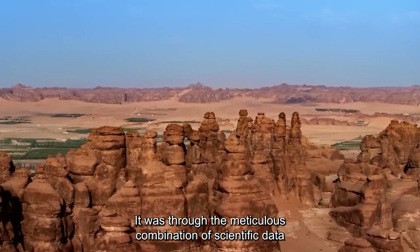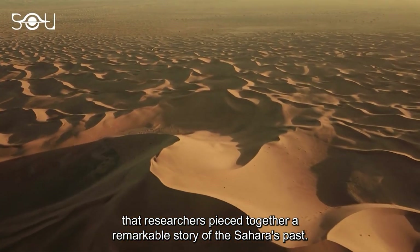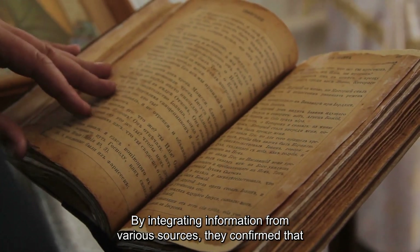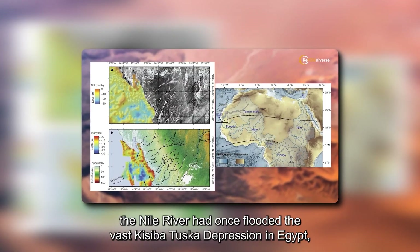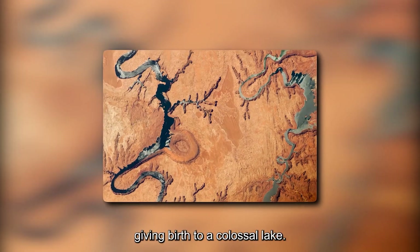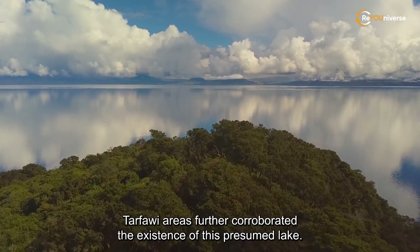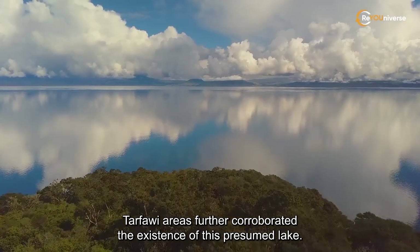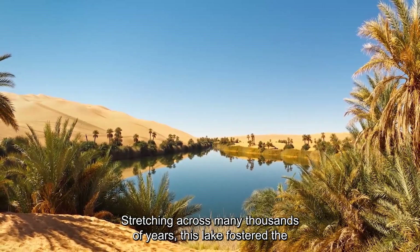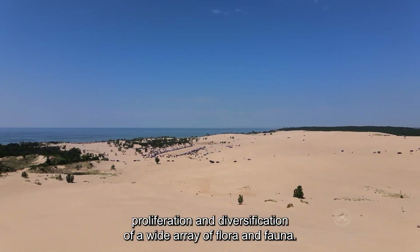It was through the meticulous combination of scientific data that researchers pieced together a remarkable story of the Sahara's past. By integrating information from various sources, they confirmed that the Nile River had once flooded the vast Kisiba-Tuska depression in Egypt, giving birth to a colossal lake. Evidence of Paleolithic human settlements near the Salima and Tarfawi areas further corroborated its existence. Stretching across many thousands of years, this lake fostered the proliferation and diversification of a wide array of flora and fauna.